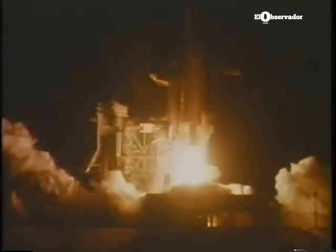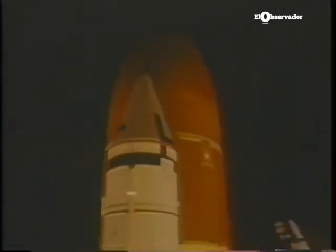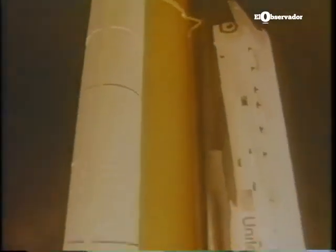It seemed pretty calm and collected there until the main engines lit. I got a slight glow off from the outside. But when the solid rocket boosters ignited, I knew that I was in for a rude awakening — that all my preparation, I don't know whether it was going to stand me in good stead or not.